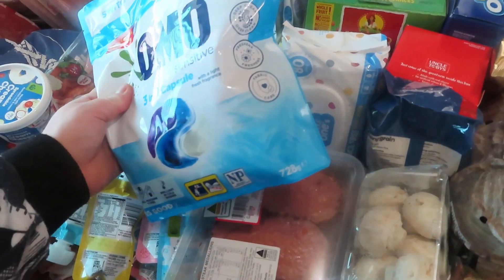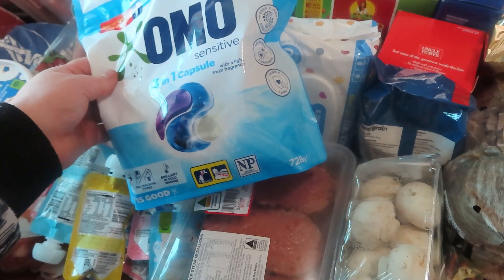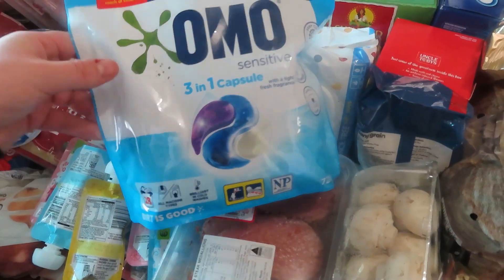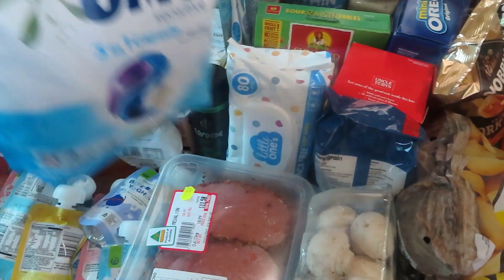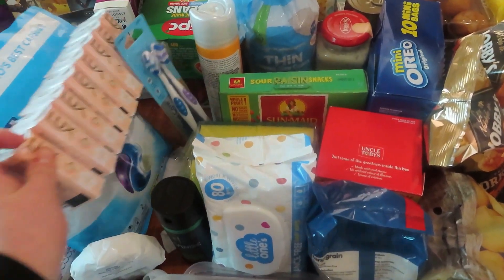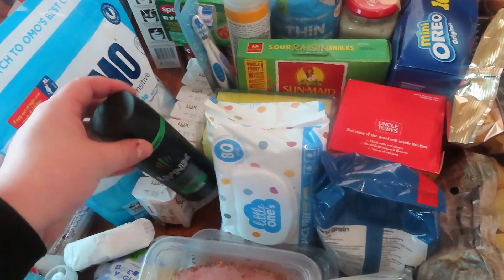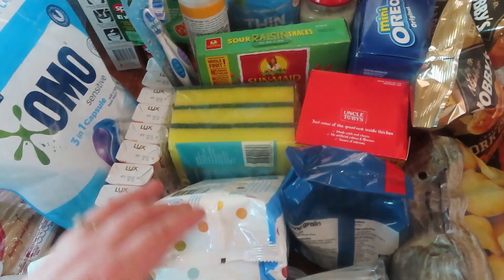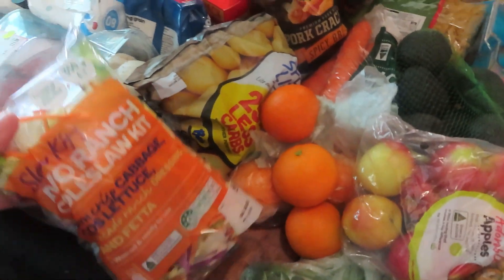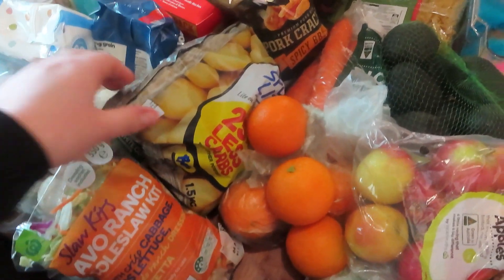The coffee pods are on special — you get 28 pods for $11, so I thought that was pretty good. I grabbed a big family thing, some toothbrushes for me and Tom, some spray for Tom, some wipes for Sienna, and some sponges for cleaning.